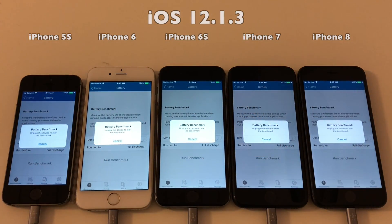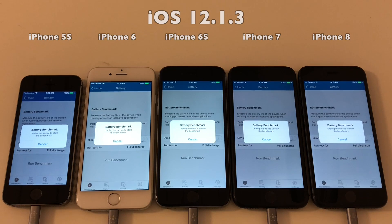We're almost ready to go. I will cut the power in three, two, one, go.